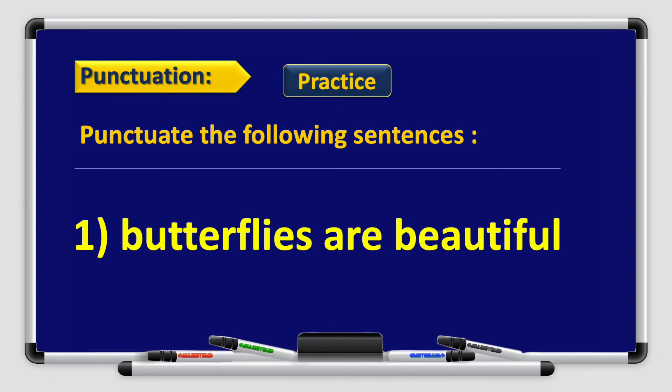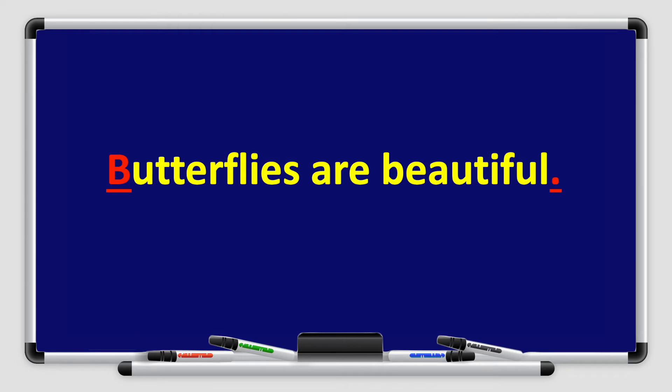Punctuate the following sentences. Number 1: Butterflies are beautiful. That's right — it's a sentence, so we capitalize the first letter. B in the word butterfly. And we end the sentence with a full stop because it is a statement.